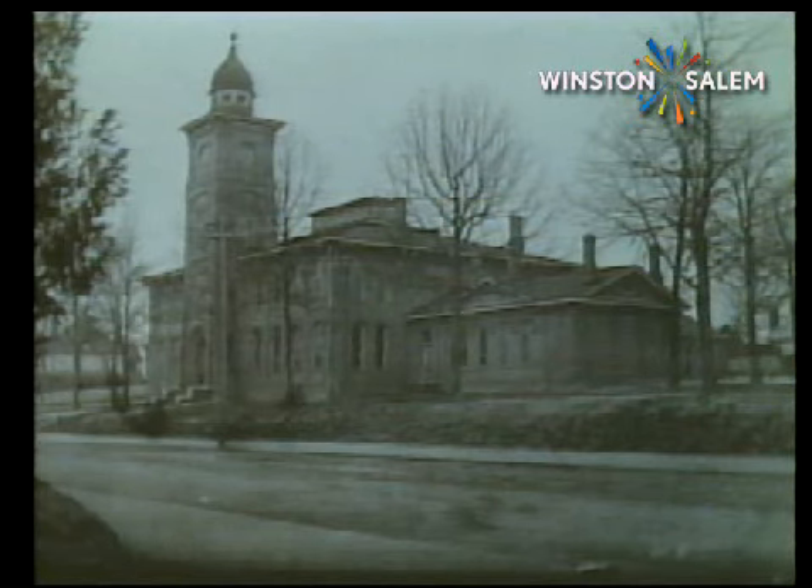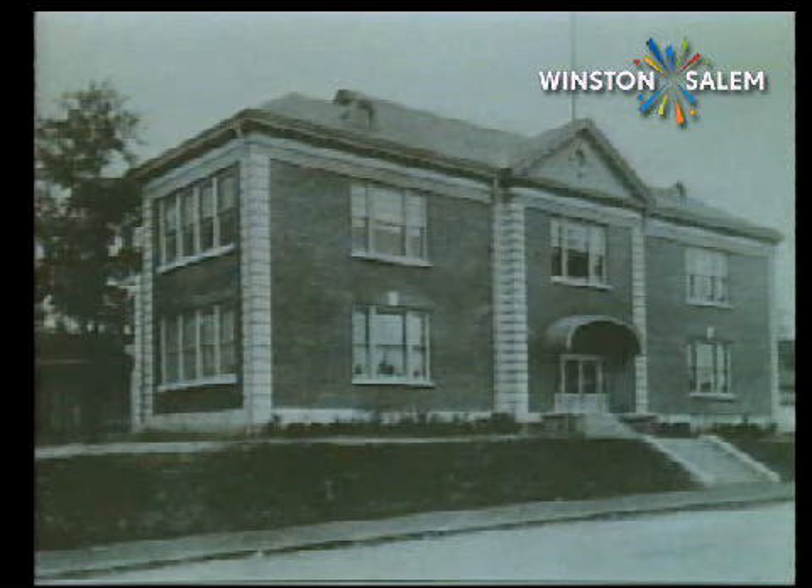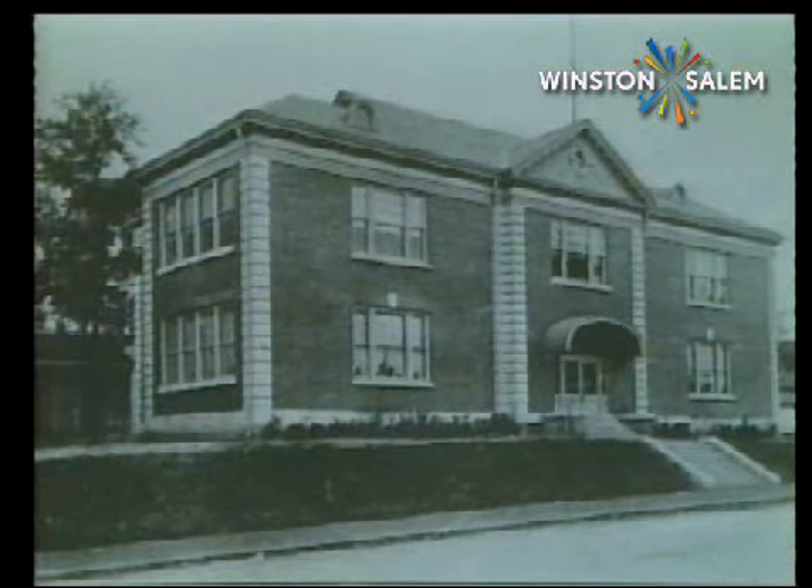The only criticism voiced by some residents when it was built was that it was too far out. Most children in the West End section of town went to the school until Wiley and Reynolds were completed in the 1920s. Mary Wiley, daughter of state superintendent of public instruction Calvin Wiley, was one of the teachers at West End School. Just around the corner, facing Broad Street, was West End Primary School. It was built in 1911 and had eight classrooms for younger children.